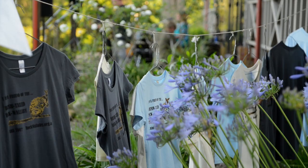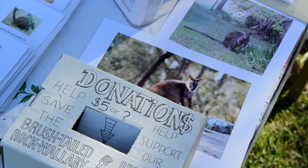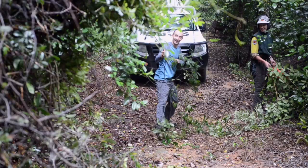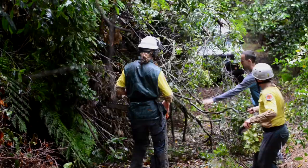They're a group of local residents and people from further afield that have joined together to try and help support the work that National Parks is doing. I really thought I've got to do something with my life before I can't anymore or before it's too late.